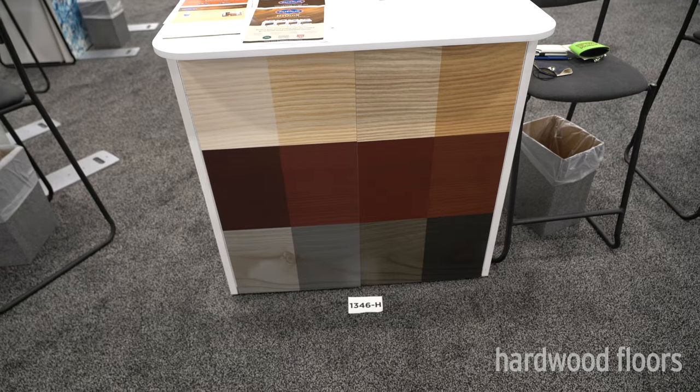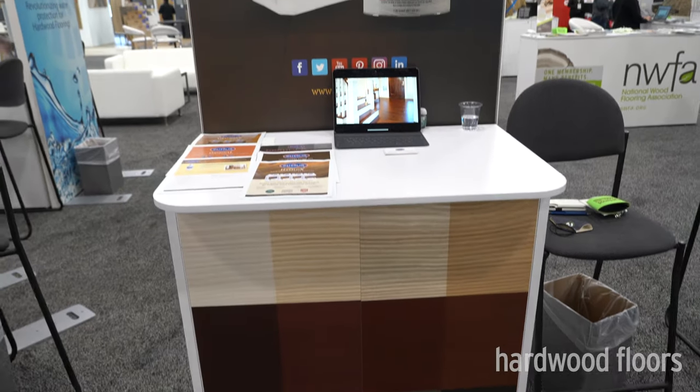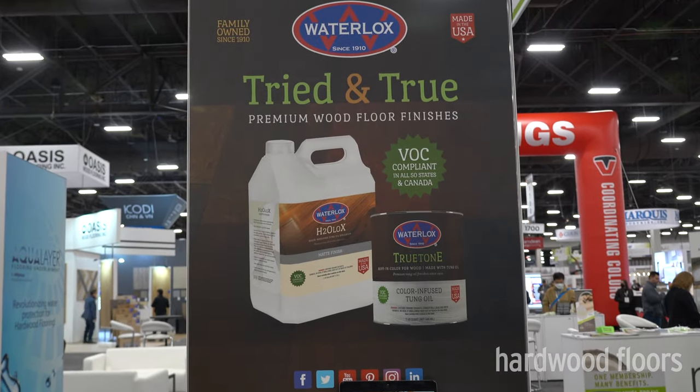We're here at TICE 2022 in Las Vegas and Water Loks is highlighting our VOC-compliant products. We have our True Tone line in 11 different colors, as well as our Universal Tongue Oil Sealer and our H2O Loks available in four different sheens from gloss to matte.